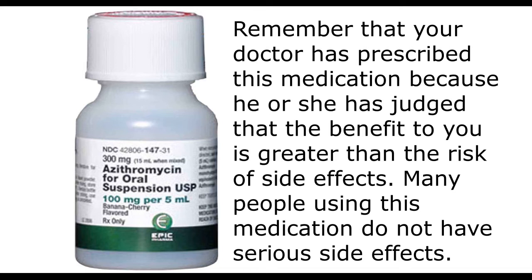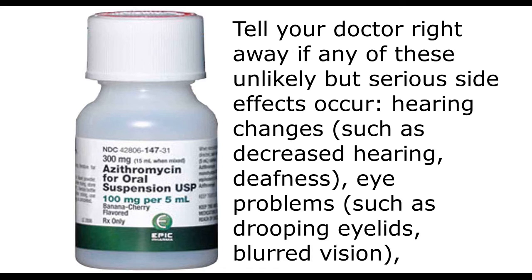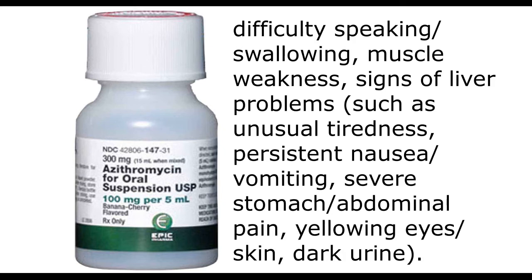Many people using this medication do not have serious side effects. Tell your doctor right away if any of these unlikely but serious side effects occur: hearing changes such as decreased hearing or deafness; eye problems such as drooping eyelids or blurred vision; difficulty speaking or swallowing; muscle weakness; signs of liver problems such as unusual tiredness, persistent nausea, vomiting, severe stomach or abdominal pain, yellowing eyes or skin, or dark urine.